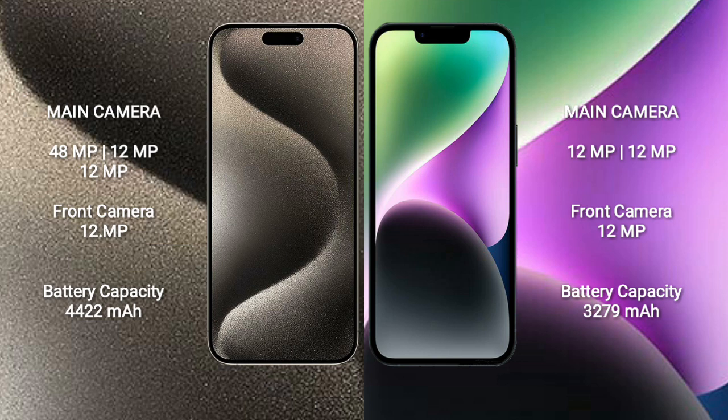iPhone 15 Pro Max has a 4422mAh battery with 33W fast charging support. iPhone 14 has a 3279mAh battery with 22W fast charging support.